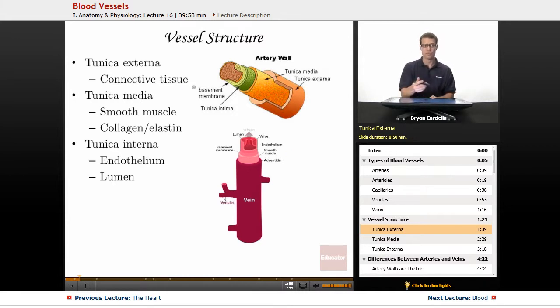The tunica externa is mainly connective tissue, which is very tough and strong — you don't want it to break or blood leaking out of it. That connective tissue is also important for attaching arteries and veins to the tissues around them. You want them anchored in place, so the major arteries and veins have tissue keeping them in place, and those fibers are attached to the tunica externa.